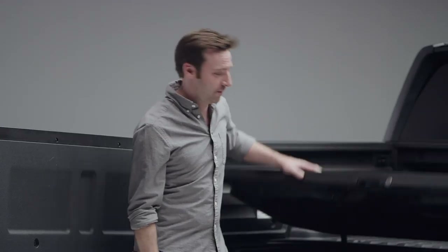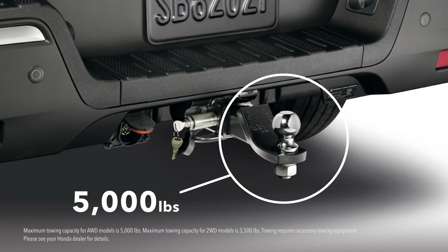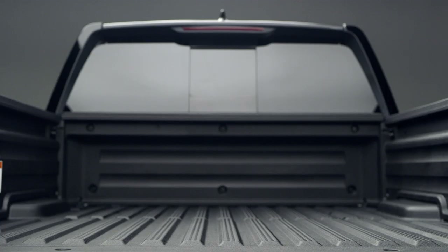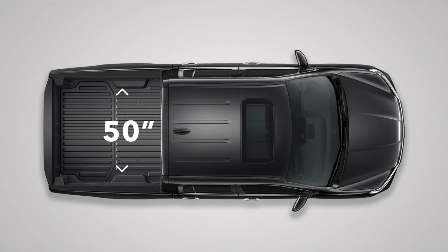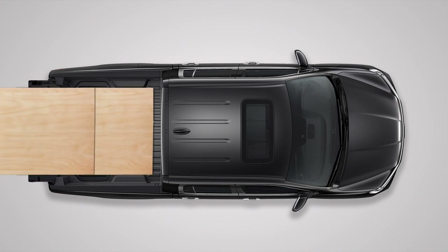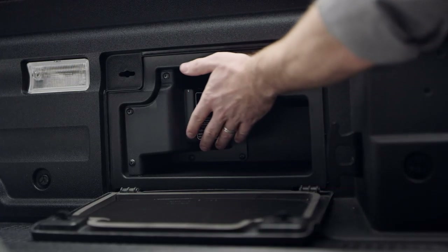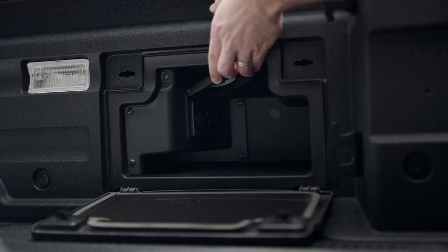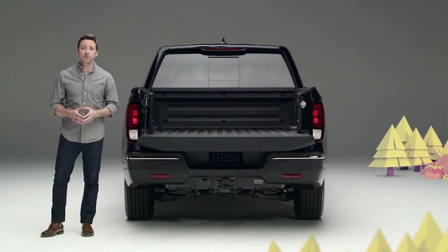And it just keeps going. That trailer hitch is standard, so all-wheel drive trims can tow up to 5,000 pounds. Ridgeline's rugged, reinforced composite bed resists scratches and makes buying a bed liner obsolete. There's a full 50 inches between the wheel wells, so four-foot-wide sheet stock will lay flat. Go for the RTLE or Black Edition and you can plug into Ridgeline's truck bed power outlet with up to 400 watts of juice, and the top two trims let you crank up the jams with the amazing truck bed audio system.